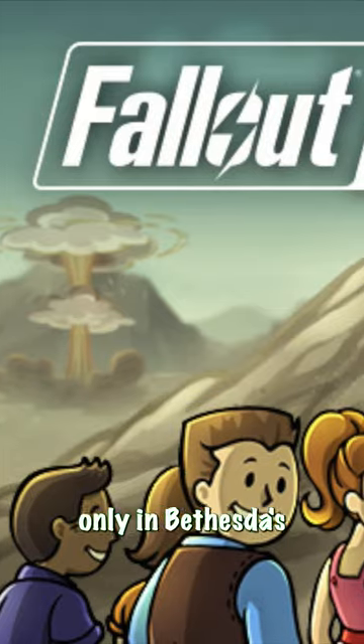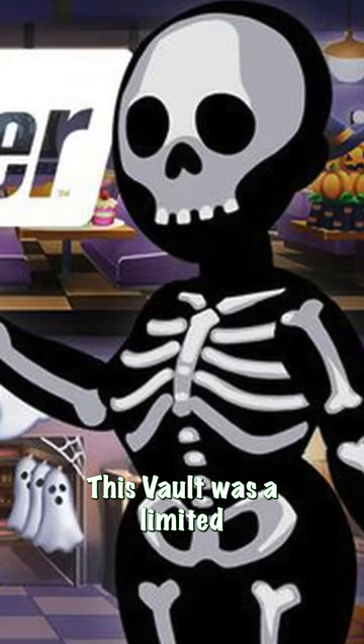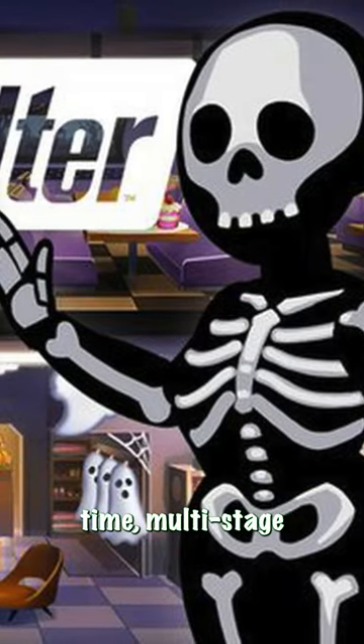Vault 31 is a Vault-Tec Vault that is mentioned only in Bethesda's mobile game, Fallout Shelter. This vault was a limited time multi-stage questline for Halloween.